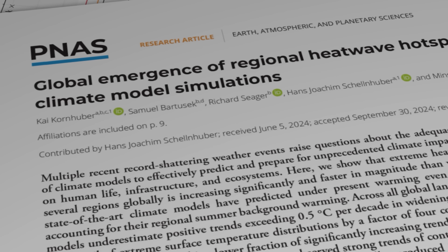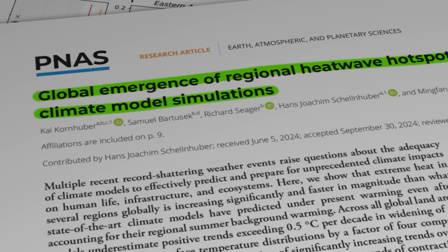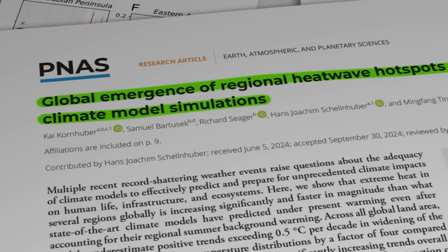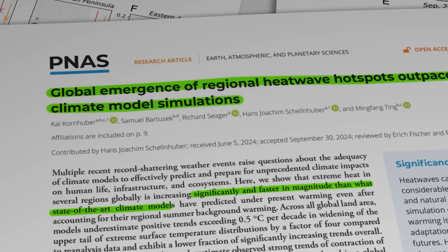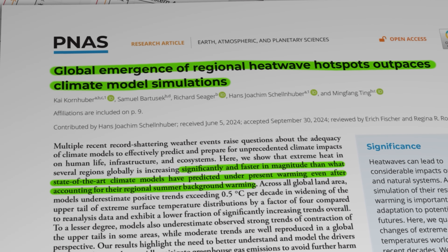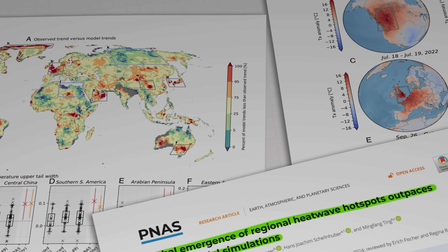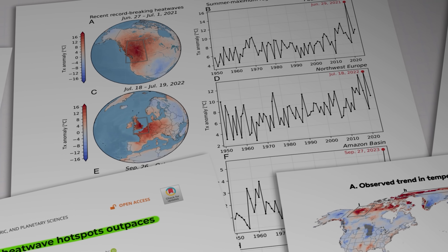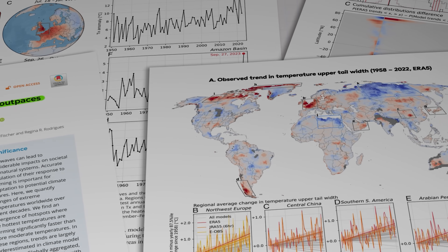This paper, published in November 2024, highlights what it calls a rise in regional heatwave hot spots that is outpacing the simulations. The researchers found that on every continent except Antarctica, extreme heat was increasing significantly and faster in magnitude than what state-of-the-art climate models have predicted under present warming, even after accounting for their regional summer background warming. And it turns out it's not just geographically specific climate events that our climate models are not well equipped to predict either — it's also short-term spikes like the one we seem to be experiencing right now. The conclusion of the paper's authors is, unsurprisingly, that a much better understanding of the drivers of these extreme events is urgently needed so that they can be factored into updated models. And by the way, they say it might be a good idea to up the ante on the old mitigation work as well.